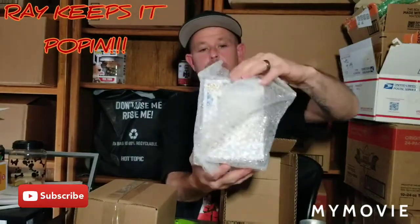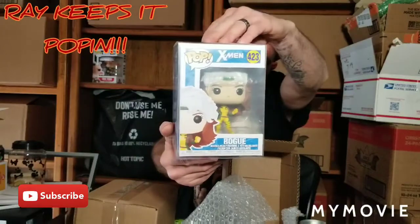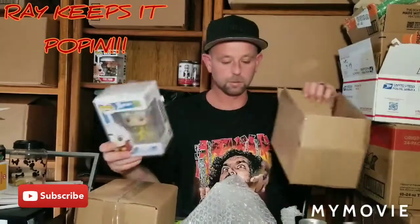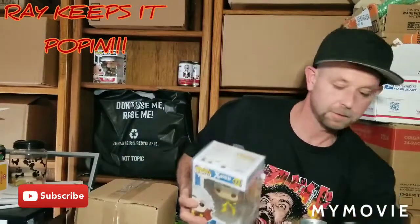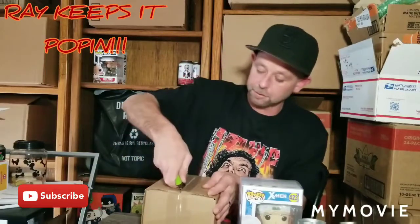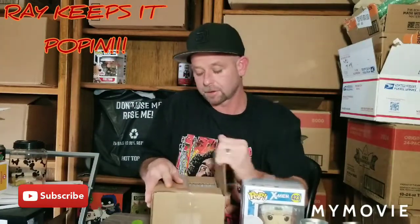Alright, first one — maybe I got X-Men. Rogue, X-Men! I kind of knew I didn't get a top hit because they give you a little blue card in there when you do. Let's hope we got something good in the second one. I've got the Eddie Brock already but I would like to pop it by itself, so if that's in there — I don't see nothing blue.